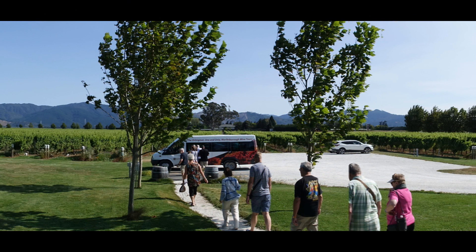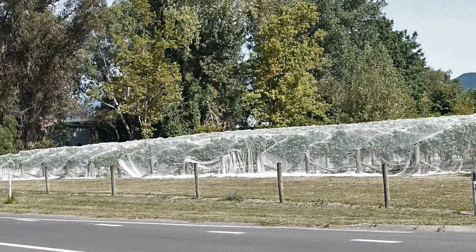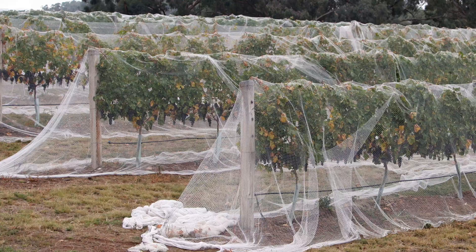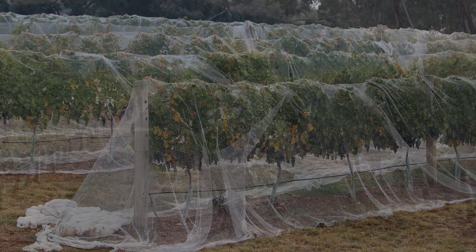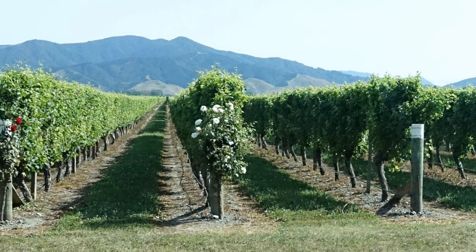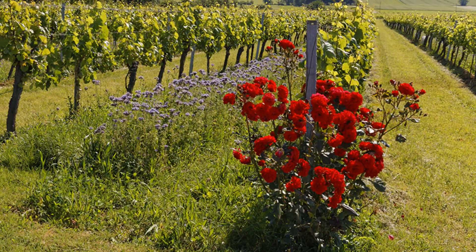On the way to the next winery, we noted that some vines were fully covered with netting to prevent birds from eating the fruit. In other vineyards, roses are planted at the end of every row. Roses are more sensitive to fungus than the grapevines and provide an early warning of problems.